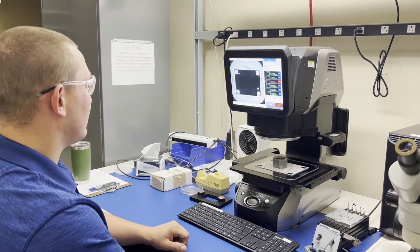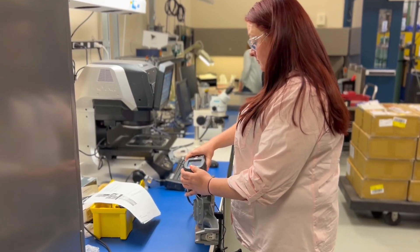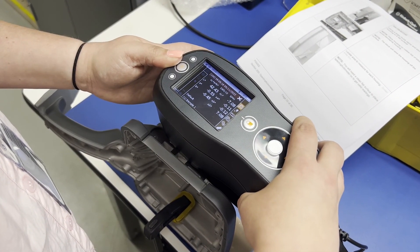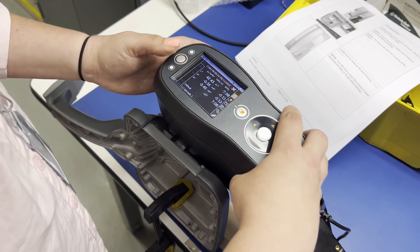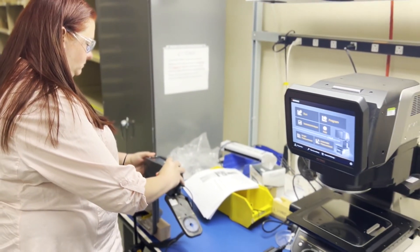In addition to measuring dimensions, we can now measure color with precise accuracy through the use of our spectrophotometer. Rather than guess if a supplier has met WayGate's color criteria, we can precisely measure electromagnetic energy at specific wavelengths of light.